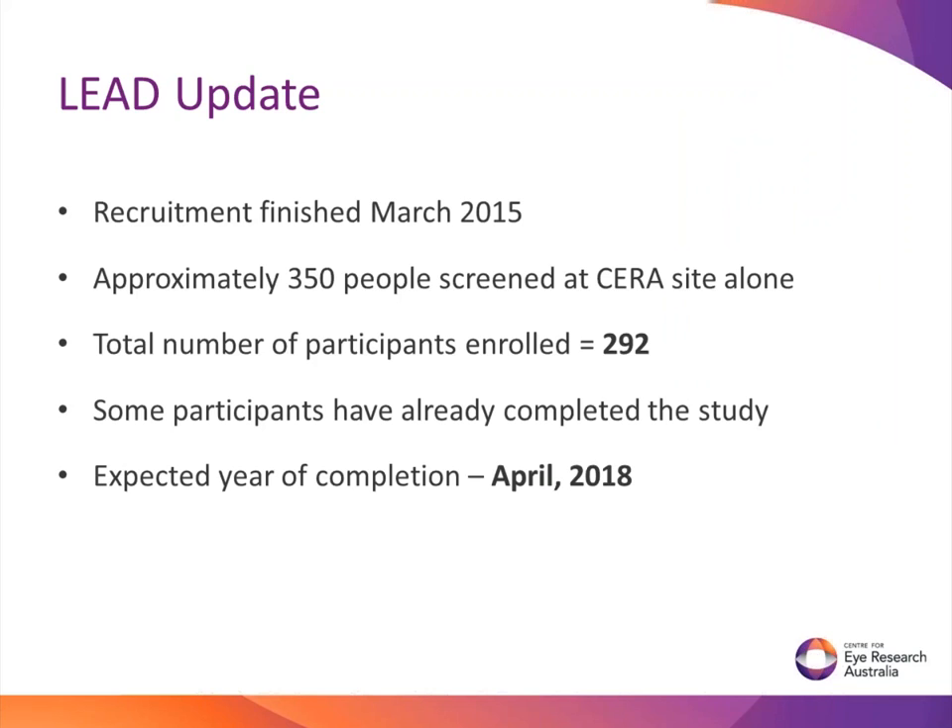Just before I end my talk, a quick update on where we're at with our clinical trial: we finished recruitment in March of 2015. Approximately 350 participants were screened at the Centre for Eye Research alone, and as I mentioned, we have a total of 292 participants across all six sites. Some participants have already completed the study, and we're expecting to complete the study in April of 2018. Thank you very much for your time, and if you have any questions regarding the laser trial please feel free to ask during question time at the end.